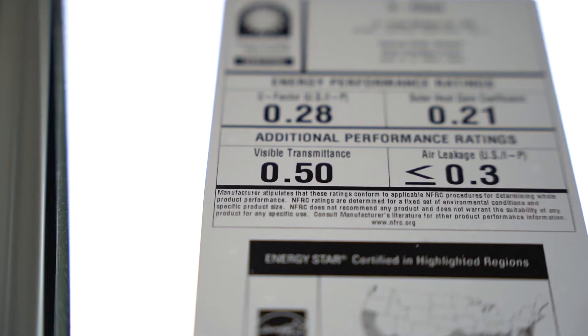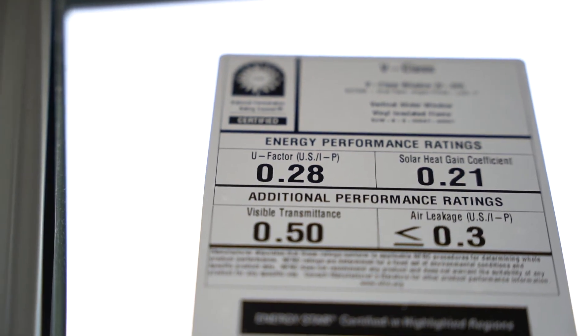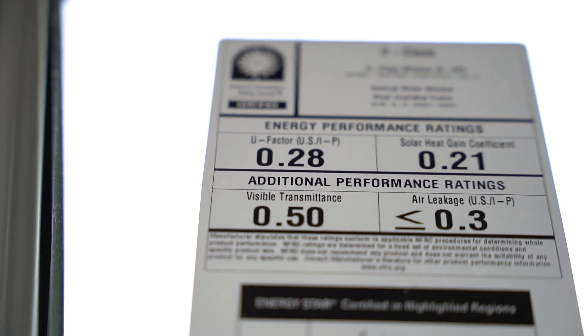On the NFRC sticker, the lower left corner, you're going to have visible transmittance. This is how much natural light is being let through the glass, so that you're not having to turn on your lights during the day. You're going to want to be at somewhere around 0.5. You don't want to have too many reflective qualities on the outside of your glass that prevent sunlight from coming through — you don't want your windows to look like sunglasses. You just want some reflective qualities to keep the warm heating UV rays out, but still have natural light come through. That's what the visible transmittance number is.